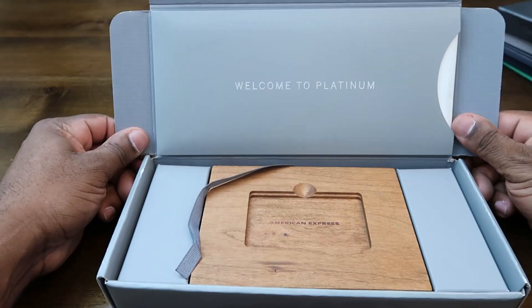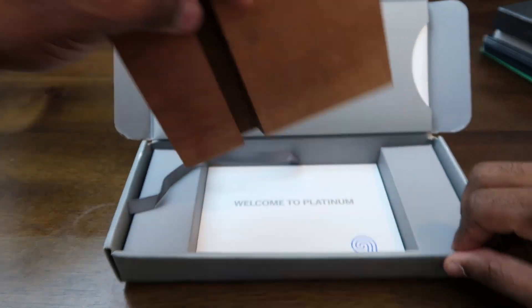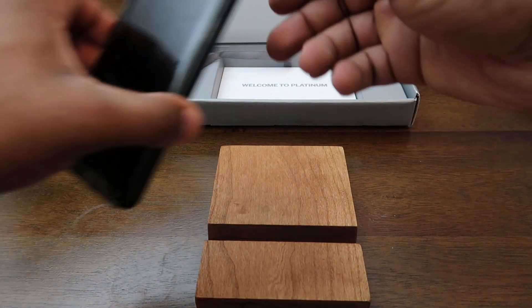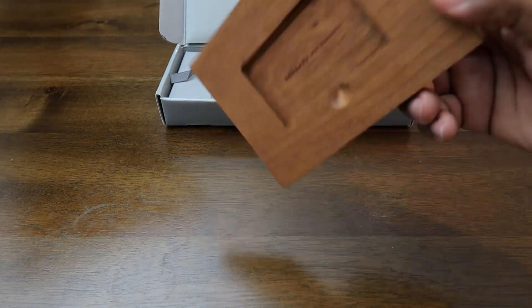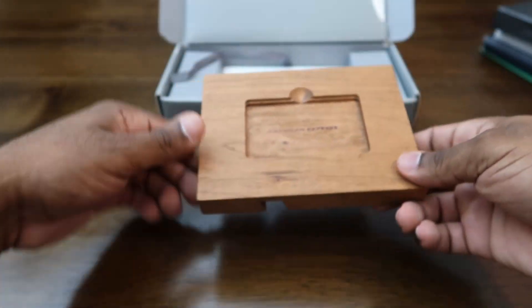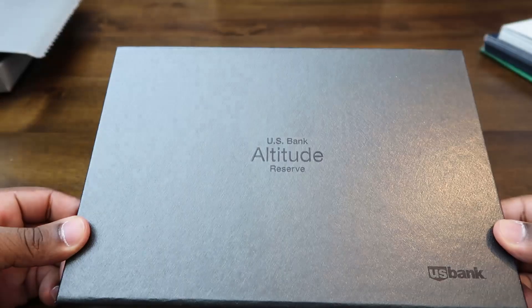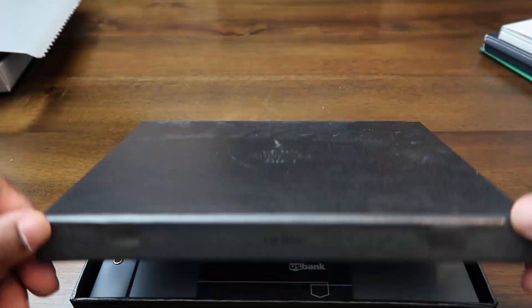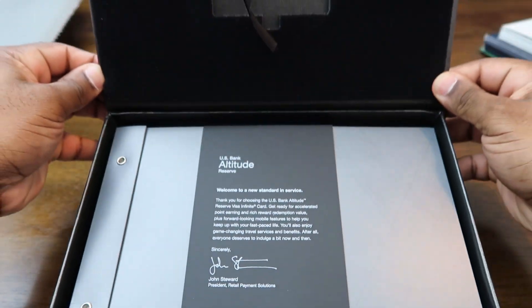If you're curious about what some of the premium cards come in, I have some of the packaging here to show you real quick. Here's the packaging that my American Express Platinum came in — this was back when it still came with the wood card holder. I remember being so excited when this box came in the mail. I still use this thing to hold my phone. This one is the packaging for the U.S. Bank Altitude Reserve — this thing was clean. I was highly impressed with the card's presentation. One of my favorites.